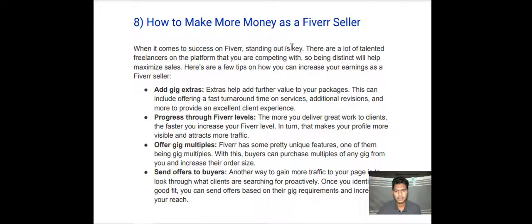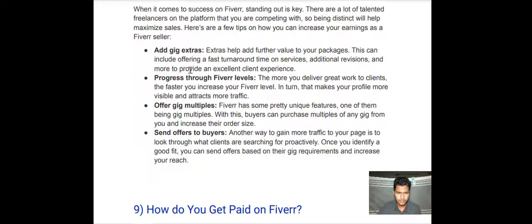How to make more money as a Fiverr seller: when it comes to success on Fiverr, standing out is key. There are a lot of talented freelancers on the platform that you are competing with, so being distinct will help maximize sales. Here are a few tips. Number one — add gig extras. Extras help add further value to your package and can include offering a fast turnaround time, additional revisions, and more to provide an excellent client experience.